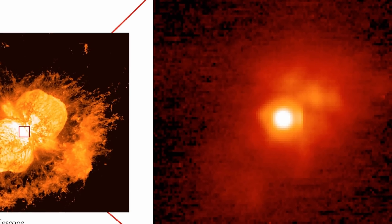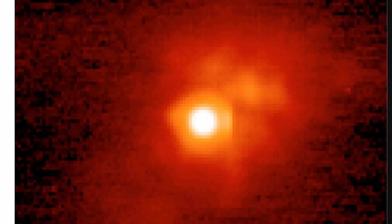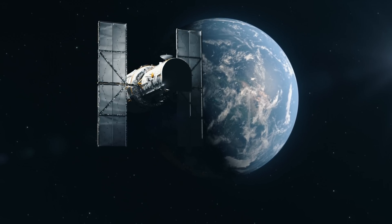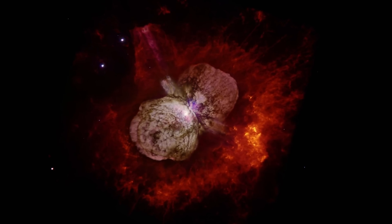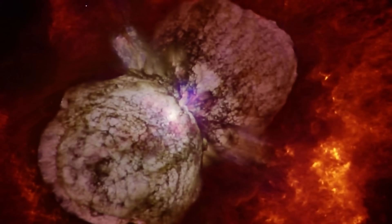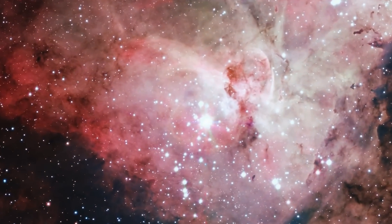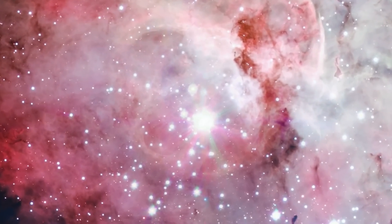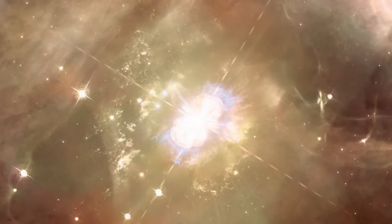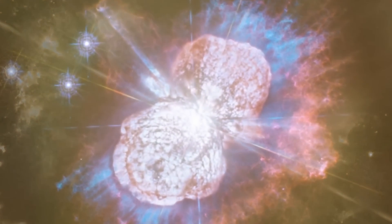Intriguingly, it maintained its brightness for nearly 20 years, finally fading in 1856. Though back then nobody knew what was happening, modern observations including the Hubble Space Telescope reveal what's now known as the beautiful Homunculus Nebula — an enormous nebula produced almost 200 years ago that is still very difficult to explain. The only thing we know is that it was very likely a result of some major disruption of the central star, making it what we often refer to as a supernova imposter.